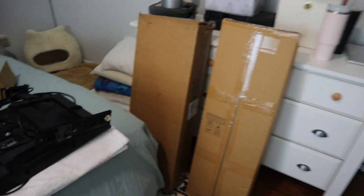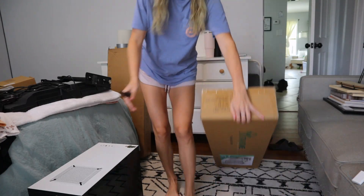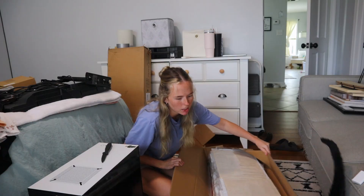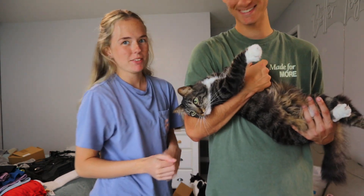Our little dressers came in! We have two different ones — one's going in Brayden's little office and one's going in the bedroom area. Before I put the dresser together, because Brayden is going to make a video about it, I'm going to move the couch out of the way.